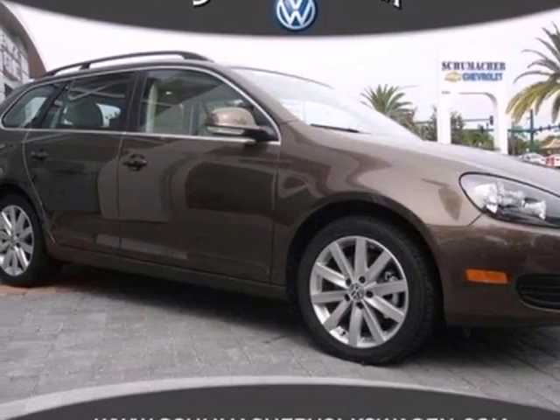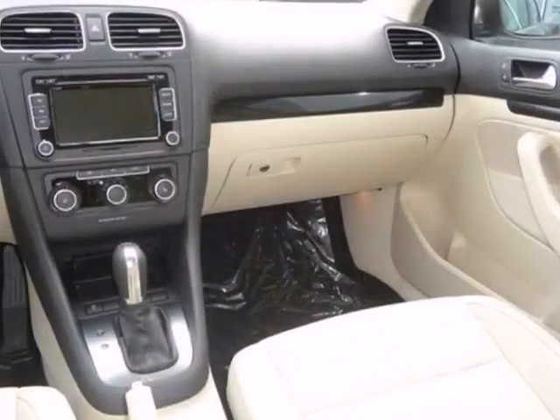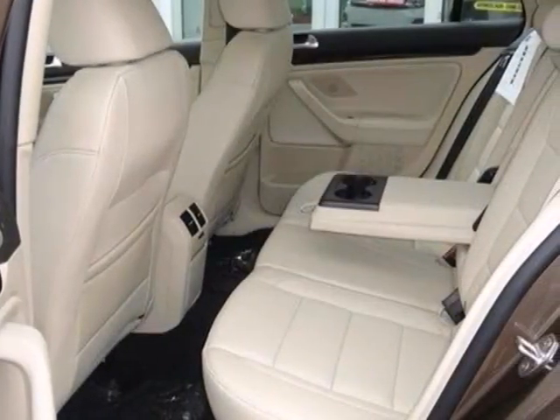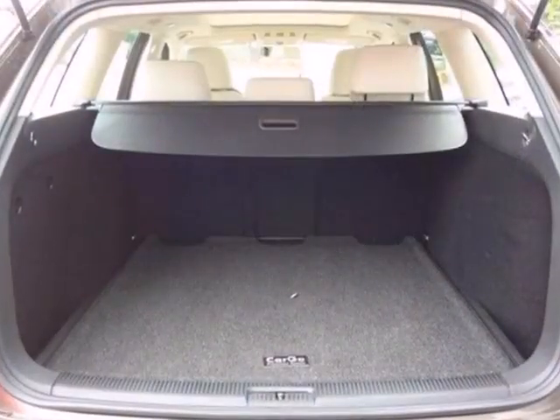It's a 2012 Volkswagen Jetta Sport Wagon, ranking incredibly high in overall ratings. This Sport Wagon comes standard with privacy glass, cruise control, and heated front seats.